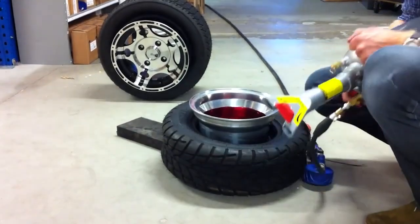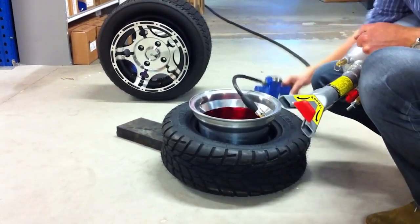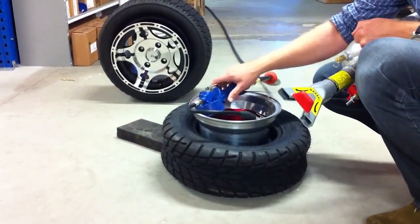It's called the bead bazooka, but sadly this footage isn't quite as explosive as it sounds. It's simply for installing difficult tires with inward curved sidewalls.